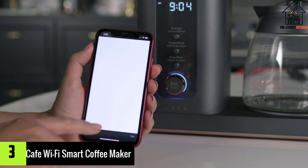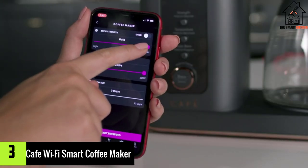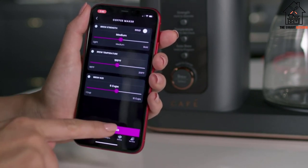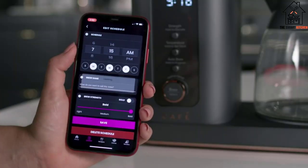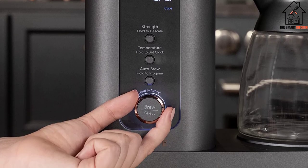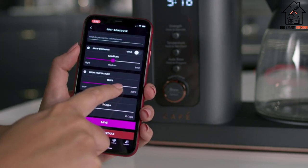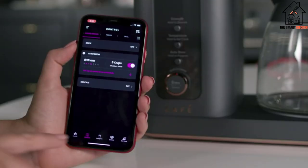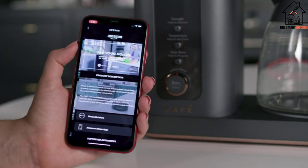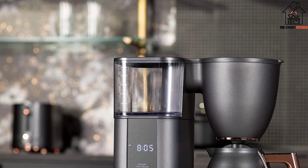At number 3, we have the Cafe Wi-Fi Smart Coffee Maker. This is another premium coffee maker option from Cafe, which is one of the well-known brands of drip coffee makers. They design various small appliances with amazing features and the perfect finish to suit your cafe kitchen. This Cafe specialty drip coffee maker with a glass carafe is SCA certified to ensure a delicious, barista-quality cup of coffee. This Wi-Fi-enabled smart model can be controlled in various ways — via its dedicated Smart HQ mobile app, control buttons, and voice commands through Google Home and Alexa.